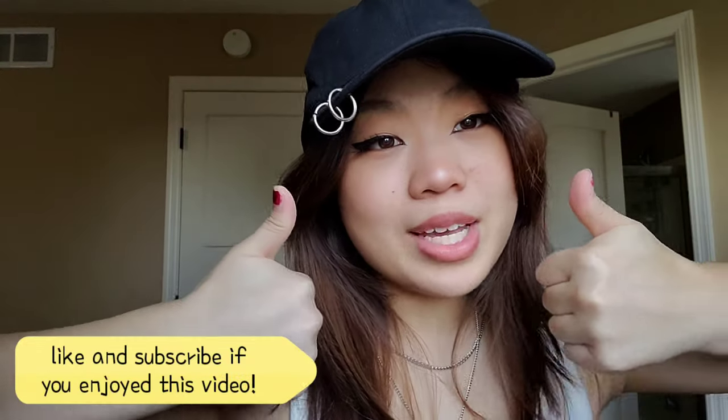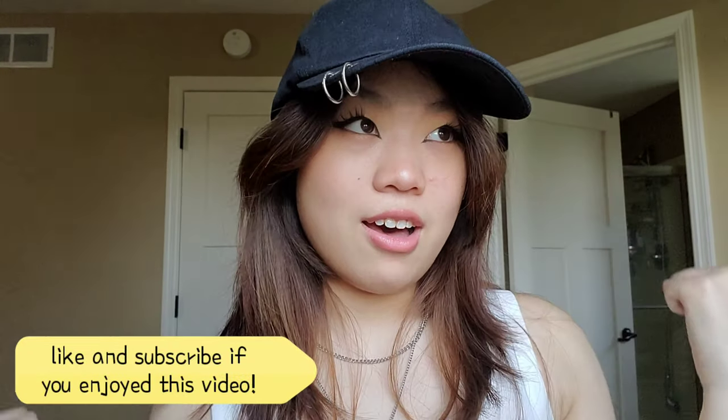Thank you so much for watching this video. I hope you enjoyed the outfits and are interested in some of these pieces — you can mix and match any of them with different combinations and they work great as streetwear basics. If you enjoyed it, please give this video a thumbs up and subscribe to my channel. Thanks for watching and I hope to see you in my next video!